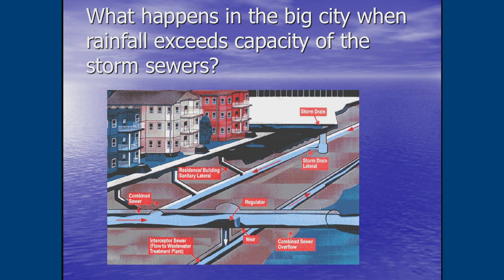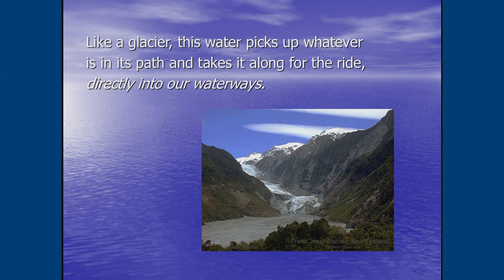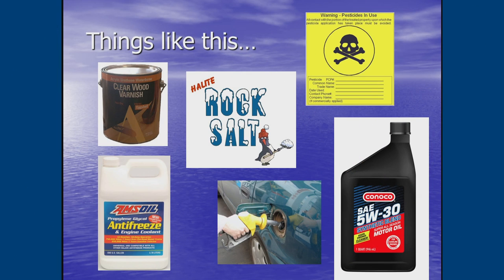To help alleviate the load on combined systems, we need to slow incoming water during heavy one- or two-inch downpours. Like a glacier, water sheeting down your driveway or off your roof picks up everything in its path — salt from roads, oil spills from cars, gasoline from lawnmowers, antifreeze, wood varnishes, and other toxic chemicals — and carries it all down into the storm sewers.